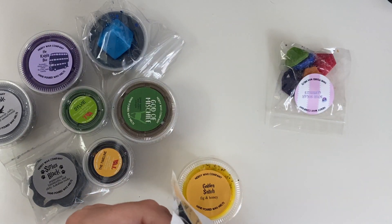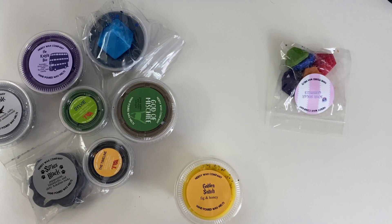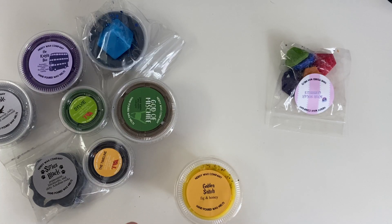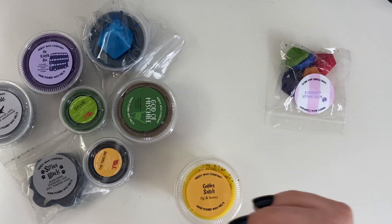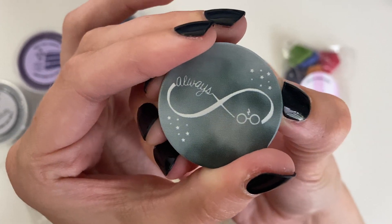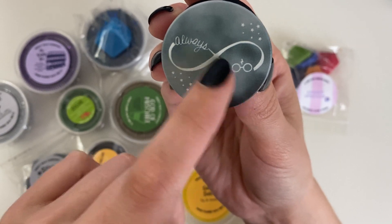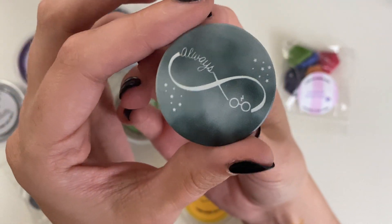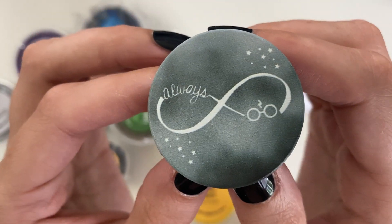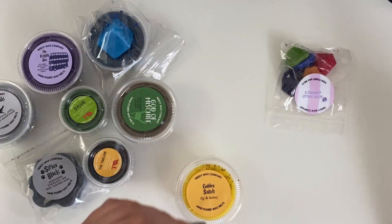The next super cute freebie was this little pop socket. Let me take it out of the package. Super cute — it has the infinity symbol and then lightning bolt glasses. This is really popular fan art that I see everywhere; people even get tattoos of it and I think it's super cute. Little stars too. I love it — awesome little pop socket.